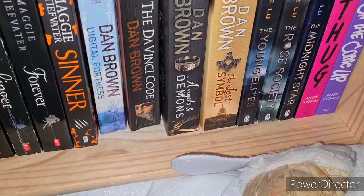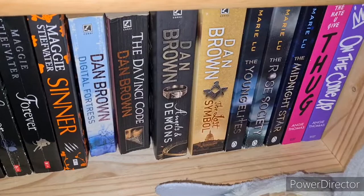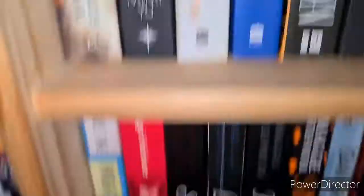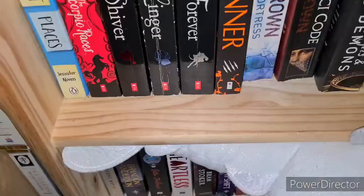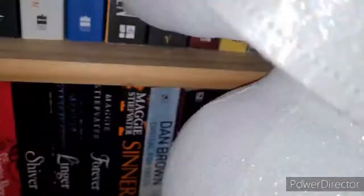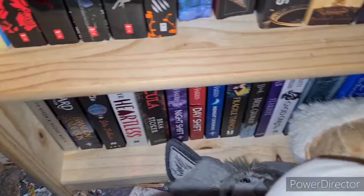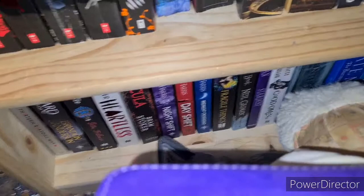Then the Young Elites trilogy by Marie Lu: The Young Elites, The Rose Society and The Midnight Star. Then two Angie Thomas books: The Hate U Give and On the Come Up — On the Come Up has sprayed edges but I don't think The Hate U Give does. Right at the bottom we have Jay Asher's Thirteen Reasons Why, Brandon Sanderson's Skyward, and the dragon — it's the Light Fury from the How to Train Your Dragon series. Then Marissa Meyer's Heartless, Dracula by Bram Stoker, and the Midnight Texas series by Charlaine Harris: Midnight Crossroad, Night Shift and Day Shift. Fragile Things by Neil Gaiman, then The Graveyard Book and Stardust.